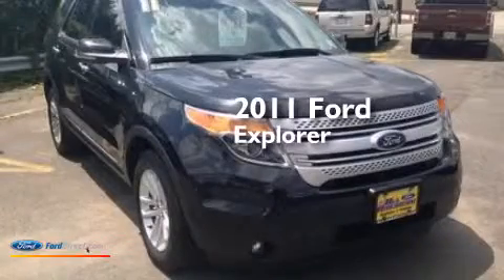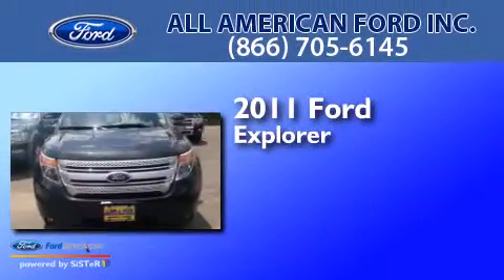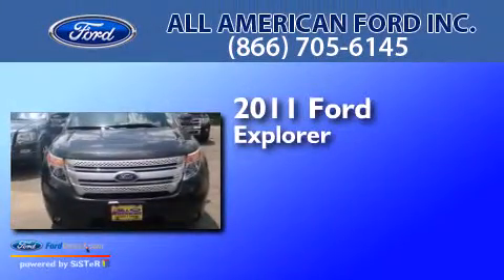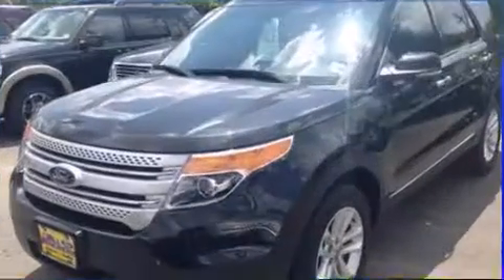This is a certified pre-owned 2011 Ford Explorer. This SUV has an automatic transmission, a 3.5 liter V6, and 4-wheel drive.